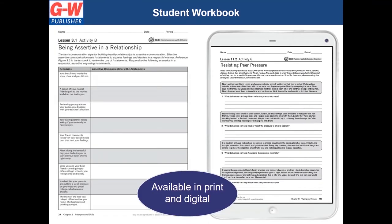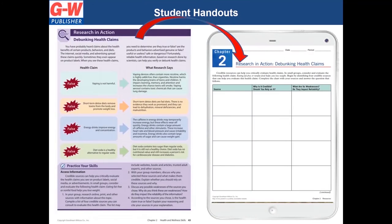In addition, our student workbook, available in print and digital, will extend learning and reinforce valuable health skills for each lesson. The student handout folder will allow students to easily access a digital version of activities from the book to complete and submit digitally. Teachers can access this folder as well to print copies of activities.